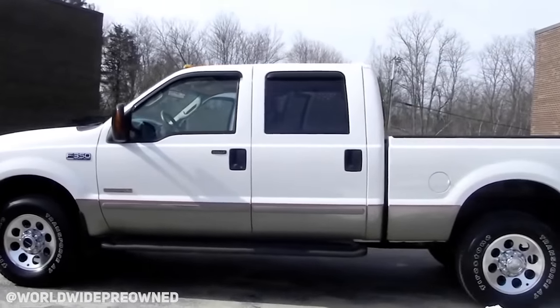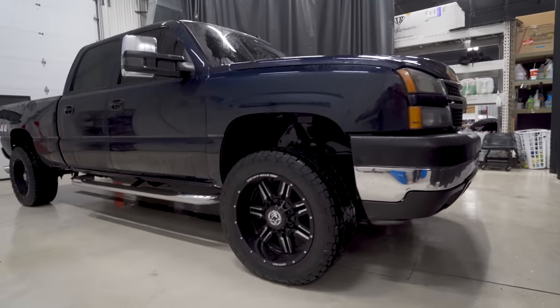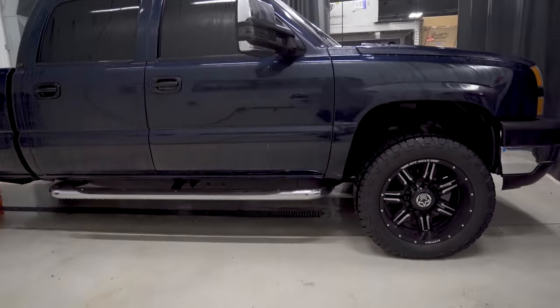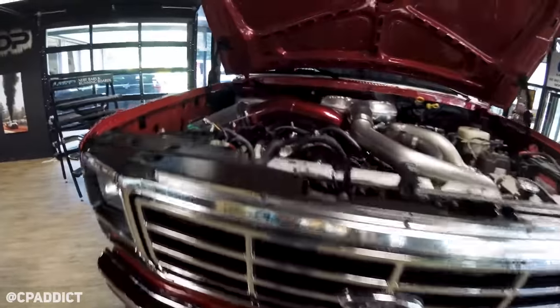Powerstroke or Duramax? I've had one of each now. I had a six-liter — an '04 extended cab short box Lariat, which was a beautiful truck for what I paid for it. I loved that truck. And now I own an '07 LBZ Classic. Both of them are awesome. I think I'd have to pick my LBZ over my six-liter, and I loved my six-liter. As long as you give them the attention they deserve.